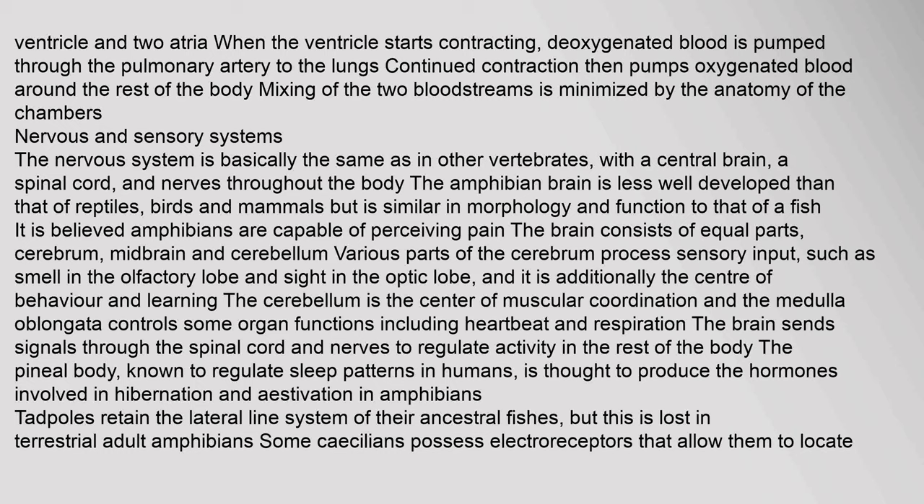The nervous system is basically the same as in other vertebrates, with a central brain, spinal cord, and nerves throughout the body. The amphibian brain is less well developed than that of reptiles, birds and mammals but similar to that of a fish. The brain consists of equal parts cerebrum, midbrain and cerebellum. The cerebellum is the center of muscular coordination, and the medulla oblongata controls organ functions including heartbeat and respiration. The pineal body is thought to produce the hormones involved in hibernation and estivation. In amphibians, tadpoles retain the lateral line system of their ancestral fishes, but this is lost in terrestrial adults.